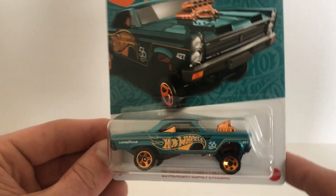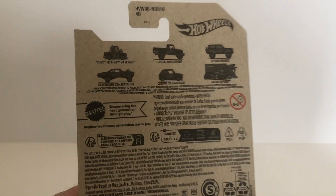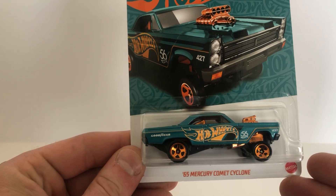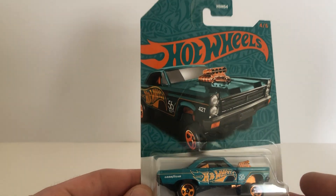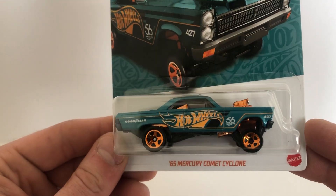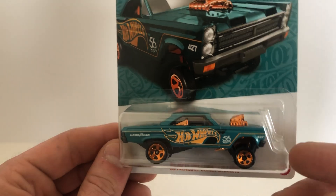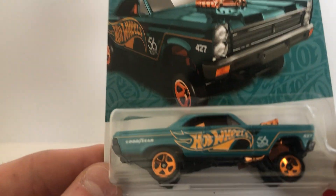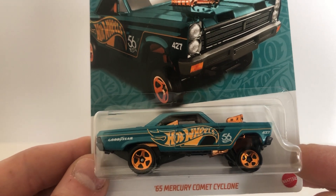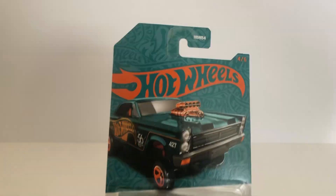That was a cool find. I'm probably going to make a video on this set, so I won't open this one quite yet. Some of these sets have some pretty good castings, and this particular one this year I really like the paint job — that teal bluish-greenish with the gold orangey-ish chrome. Cool set.